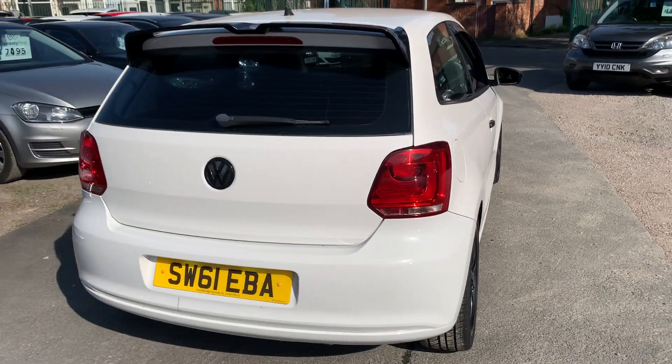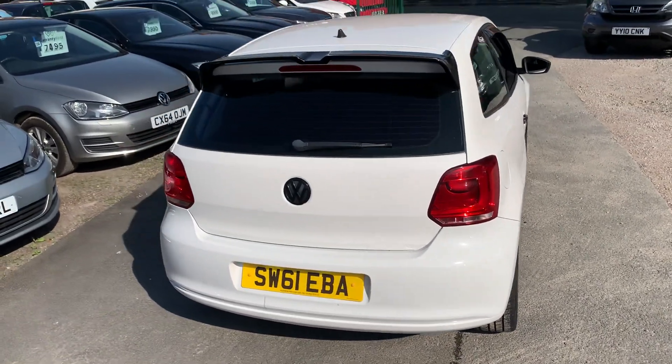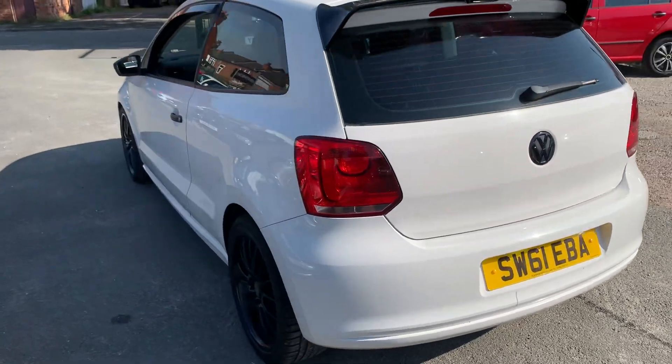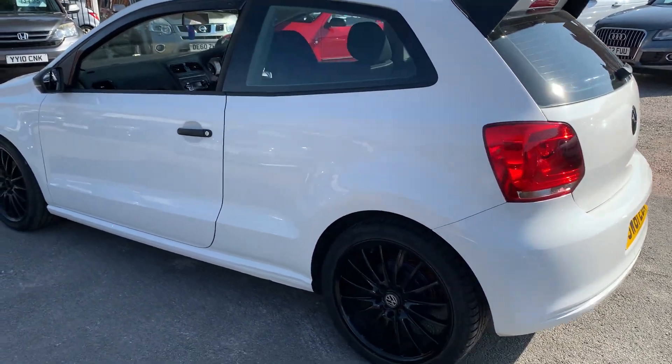A great-looking Polo, finished in white. We've got the rear privacy glass, black wheels, and that nice rear spoiler on. Stacks of service history with this car. Drives absolutely great. Very, very clean and tidy.